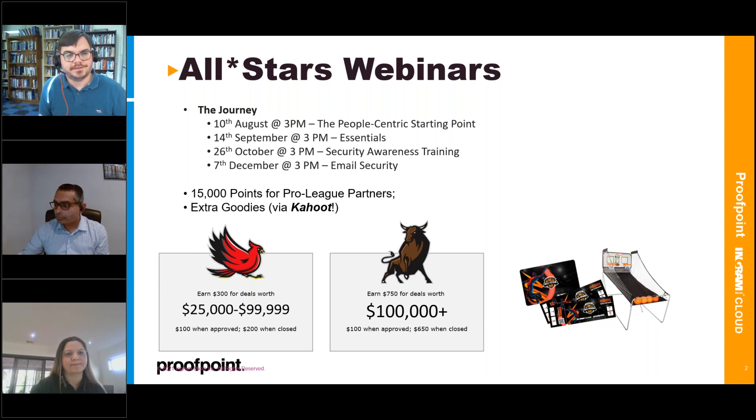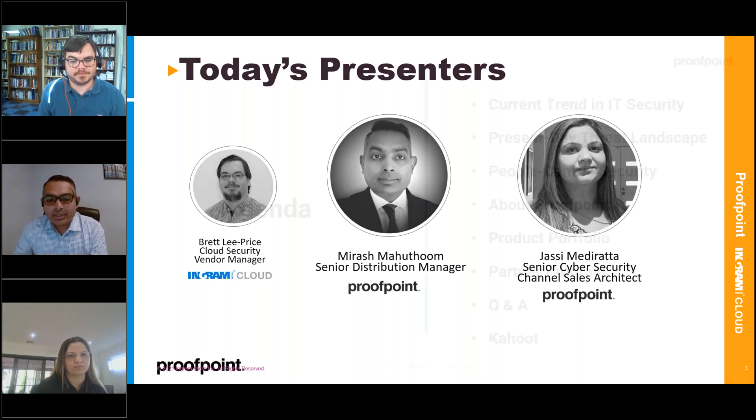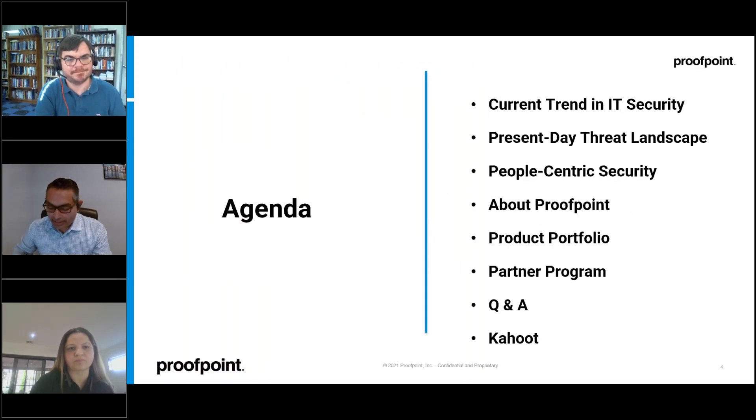With me today are both Marash and Jesse from Proofpoint. I'm going to pass it to Marash so he can take it from here.